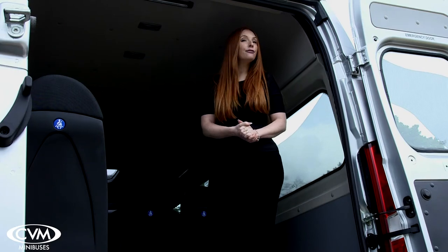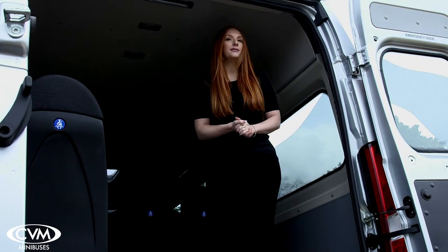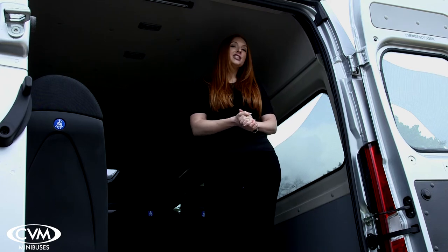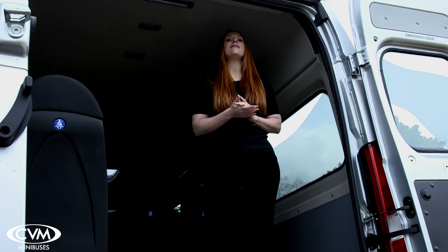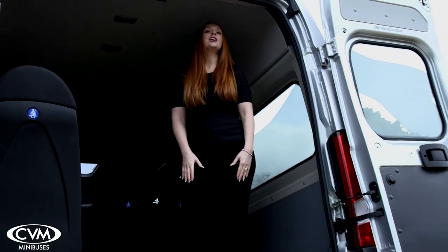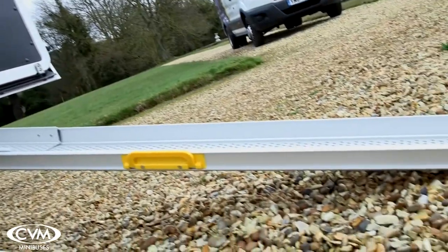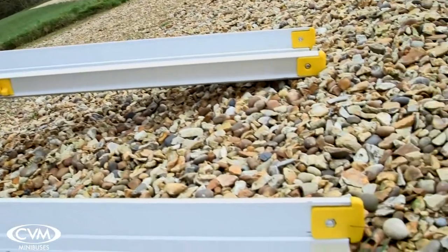At the rear of the minibus are four individually removable seats. Simple to remove without the use of tools, these seats allow for additional storage space or to give access to a wheelchair. Telescopic ramps provide the wheelchair access to the rear of the bus, and securing a wheelchair in place is a simple process using the provided fitting.